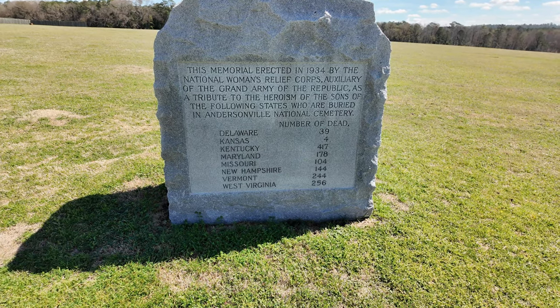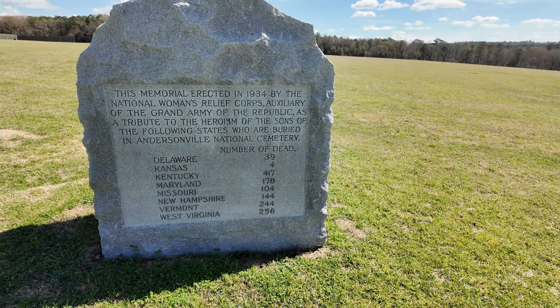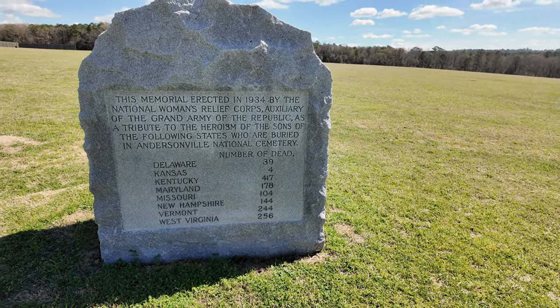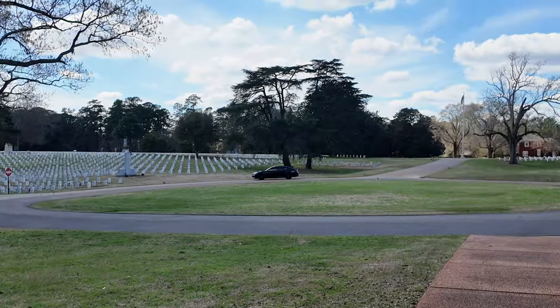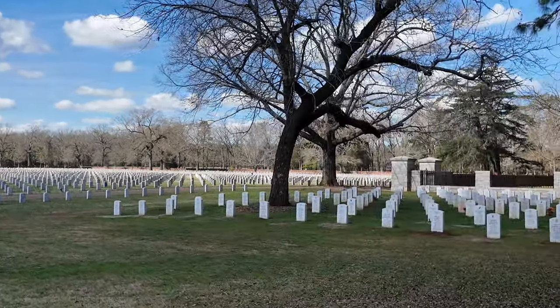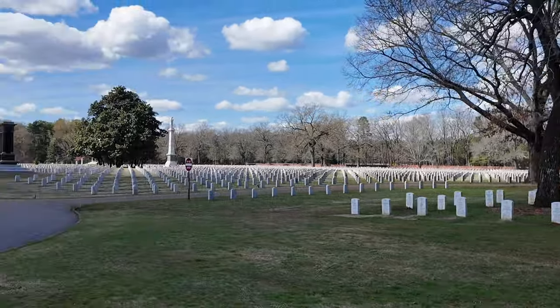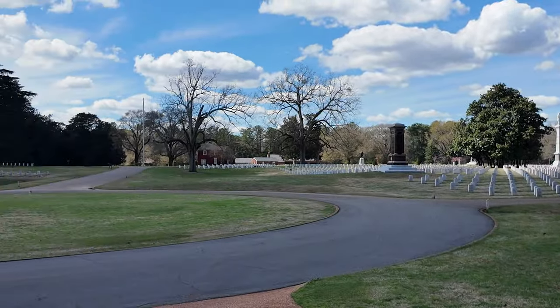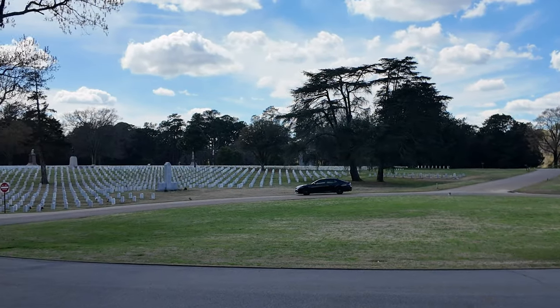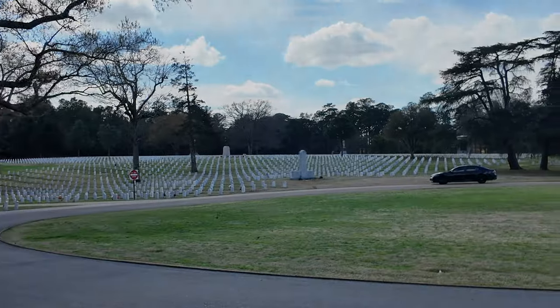These are all the other states that don't have individual monuments but could chip in for a shared one. The site was maintained until 1910, when it was donated to the federal government. The cemetery was turned into a national cemetery, much like Arlington National Cemetery in Virginia. Families of veterans of all U.S. wars can elect to have their loved ones interred here. It contains 13,714 graves, of which 921 are marked as unknown.